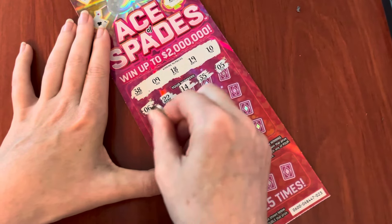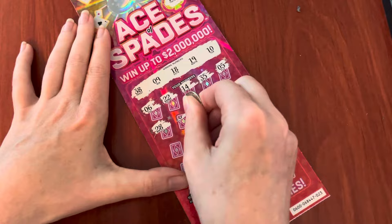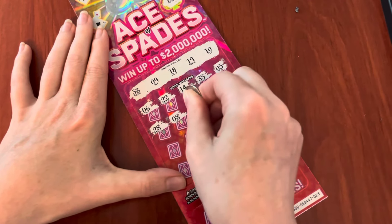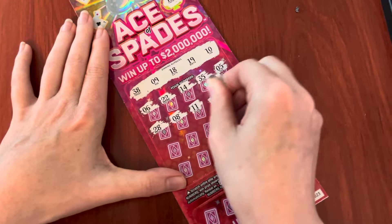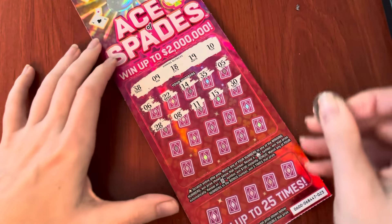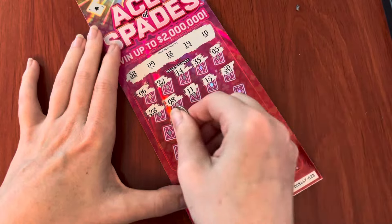There's my five I was hoping for on the other ticket. 14, 14, 15, 15, 15, 16. Okay, just making sure it looks good.